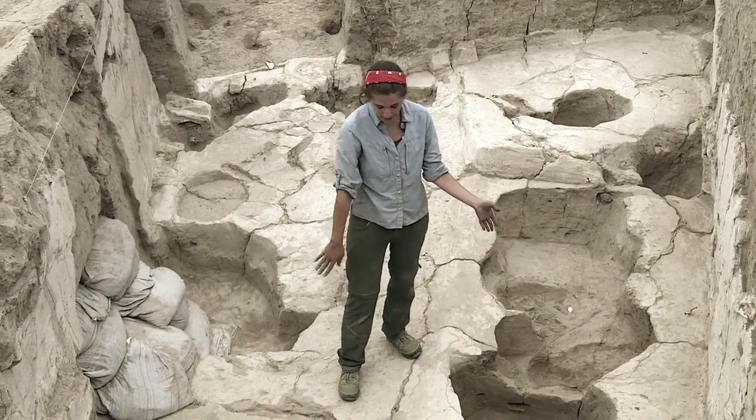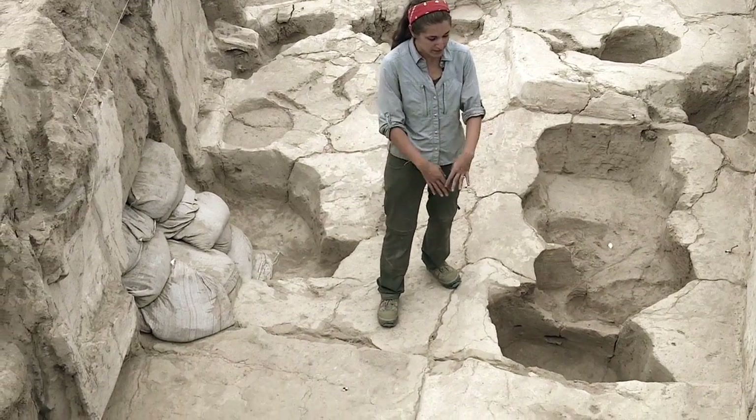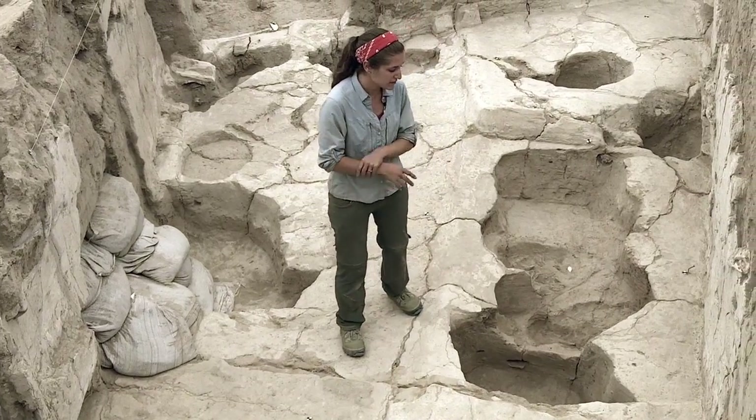The excavation begins beyond this line because this is the limit of excavations. We've stepped in for safety reasons.